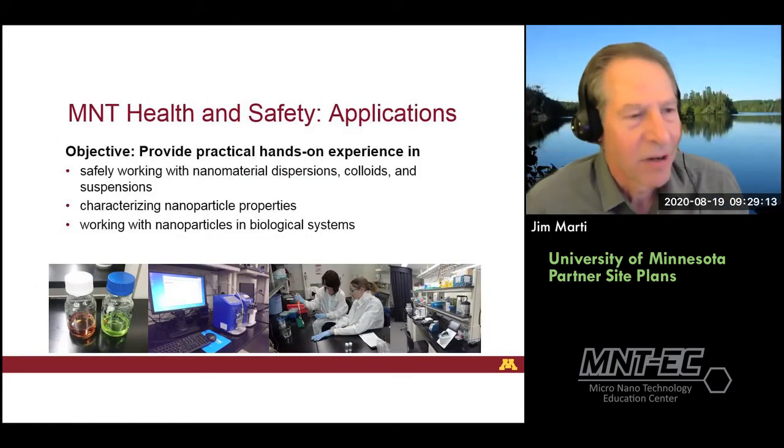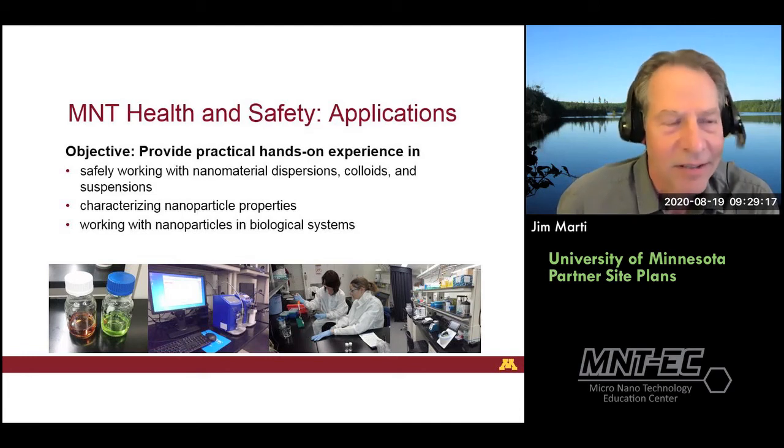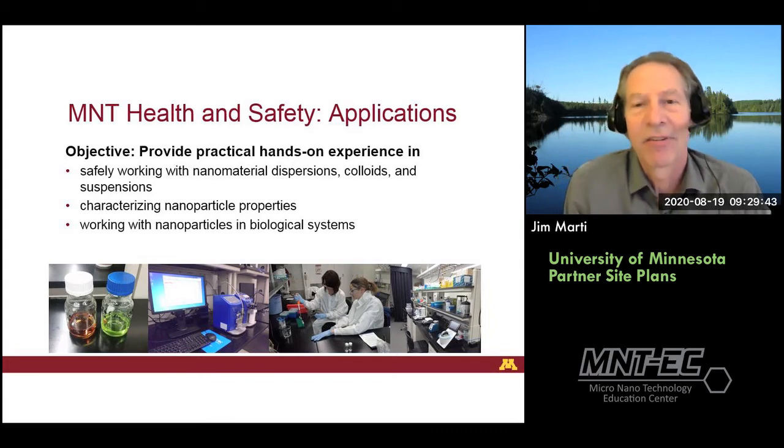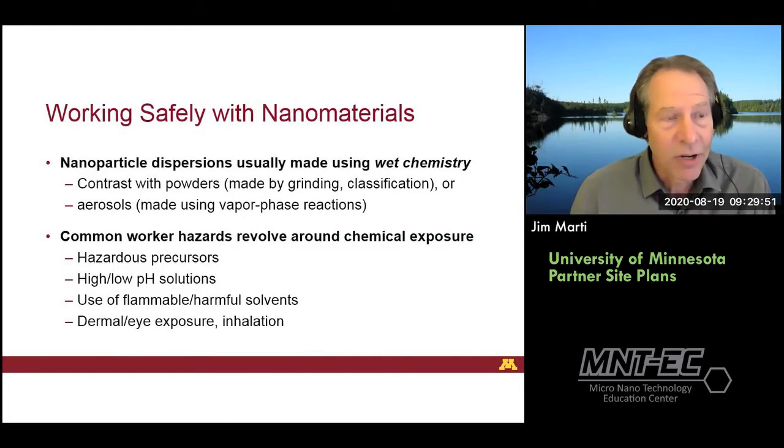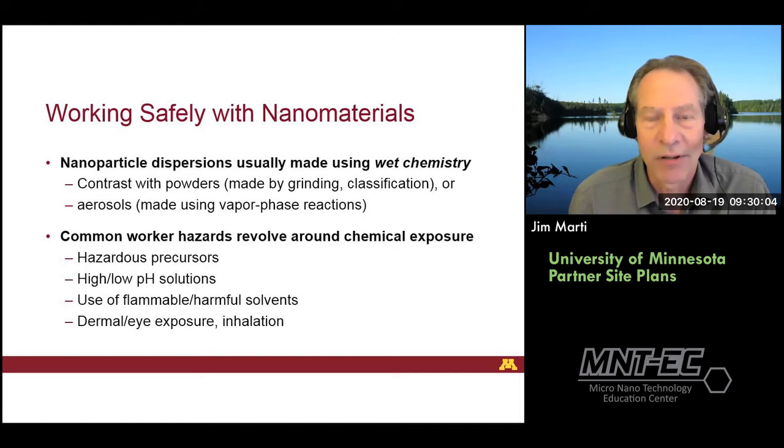The second portion of our offering will expand on some of the theoretical basis Pete covered. We'll be going into the nanomaterials lab to work more with dispersions, colloids, and suspensions, to augment what Pete covers with nanoparticle aerosols. We'll spend time getting people familiar with the ways to characterize nanoparticle properties, and then wrap up with some exposure to working in the area of biological nanoparticles, which is a very hot emerging area in applied nano.